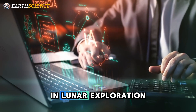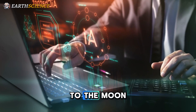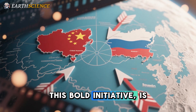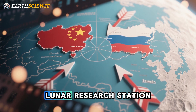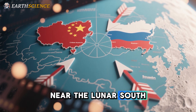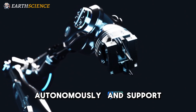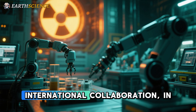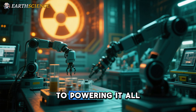As global interest in lunar exploration intensifies, China is charting an ambitious path to the moon, one that includes building a nuclear reactor on the moon's surface. This bold initiative is part of their joint effort with Russia to develop the International Lunar Research Station (ILRS), a long-term scientific outpost near the lunar South Pole, designed to operate autonomously and support a wide range of experiments. The ILRS could redefine international collaboration in space, and a lunar-based nuclear reactor may be the key to powering it all.